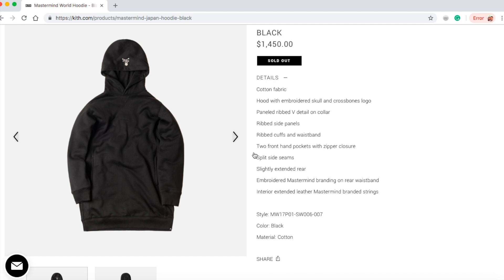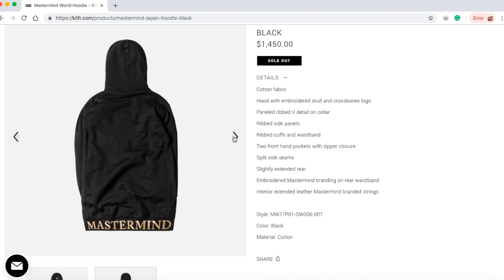It has paneled ripped V-detail on collar, ripped side panels, ripped cuffs and waistband, two front hand pockets with zipper closure, split side seams, slightly extended rear, embroidery Mastermind branding on rear waistband, interior extended leather Mastermind string. That is pretty expensive.